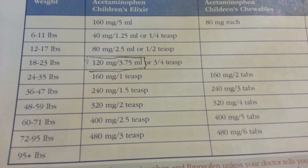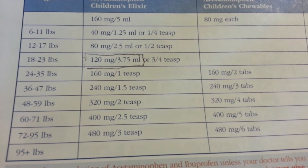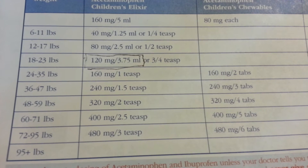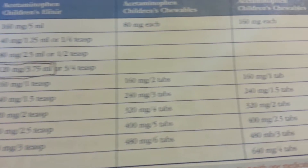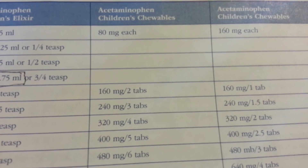So 11 pounds: 1.25 mLs. 12 to 17 pounds: 2.5. 18 to 23 — I'll try and put this on a chart below. There you go, that's children's chewables.